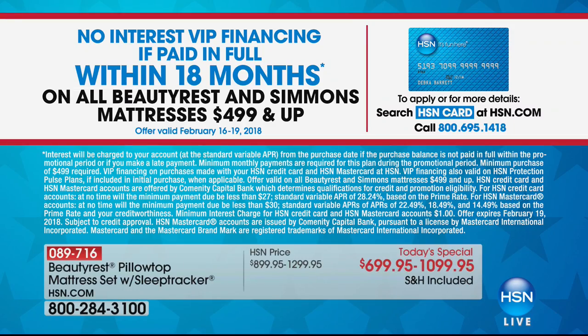This is why we shop at HSN — because if you've looked for mattresses elsewhere, you know there's a delivery fee and you have to figure out how to get the mattress home. When everybody else is doing 12 months, we have upped the game and we are going to do 18 months no-interest VIP financing. If you were to purchase just the queen, that would be $44.44 every month for 18 months.